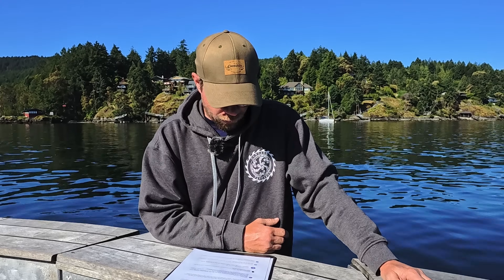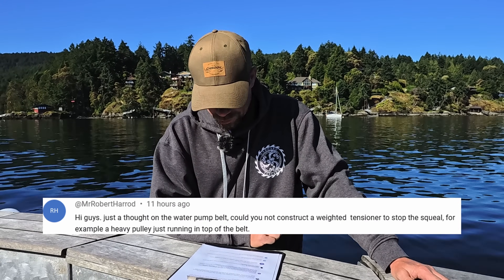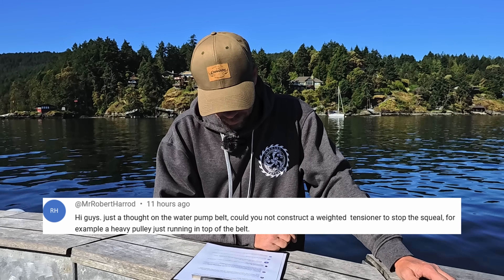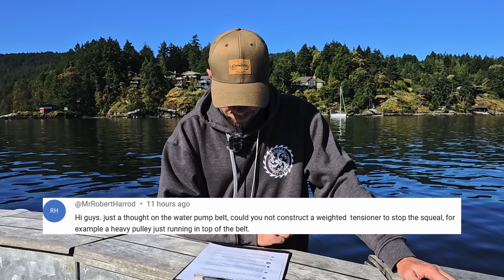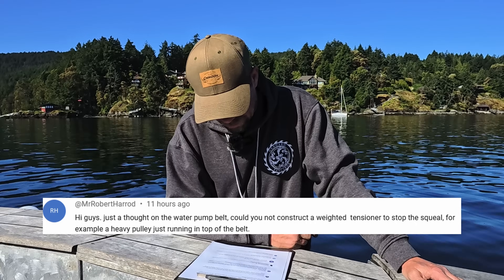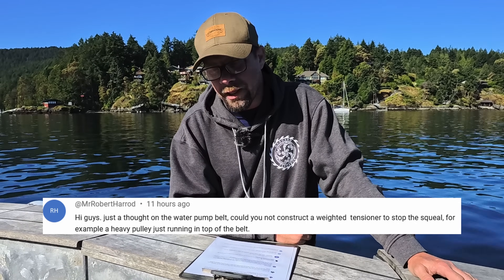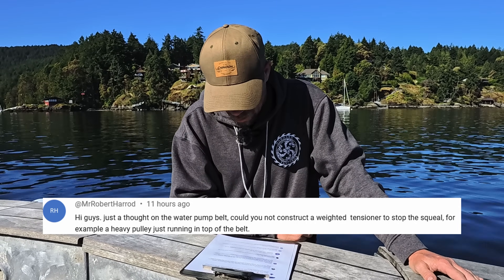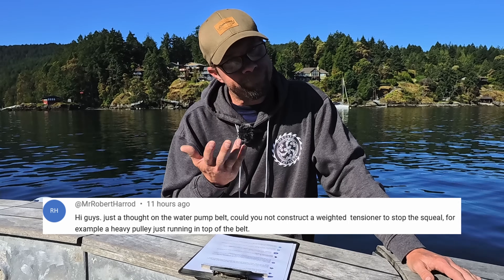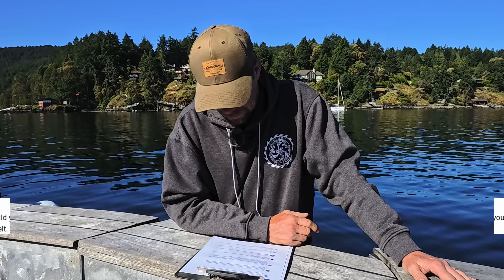Next question is from Mr. Robert Harrod: 'Just a thought on the water pump belt — could you not construct a weighted tensioner to stop the squeal? For example, a heavy pulley just running on top of the belt.' That might work, I hadn't really put a lot of thought into that. I suppose if I was going to go through the trouble of making the bracketry for that, I'd probably put a spring-loaded tensioner on it. But who knows — I'm going to try a new belt first and see if that fixes it. For the time being, I just get by by pushing on it every time we start the engines.